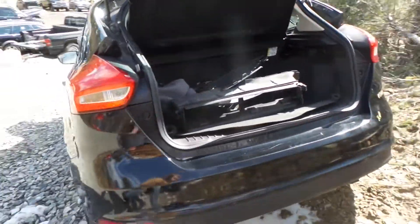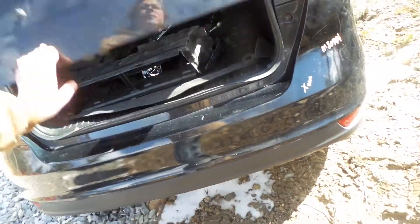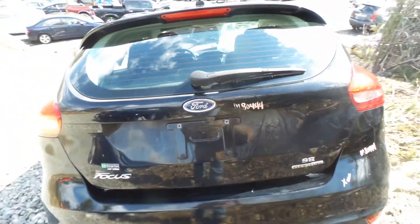Two good taillights. The rear bumper is good for rebar. The lid is triple zero insurance quality and comes with the lights and the spoiler.